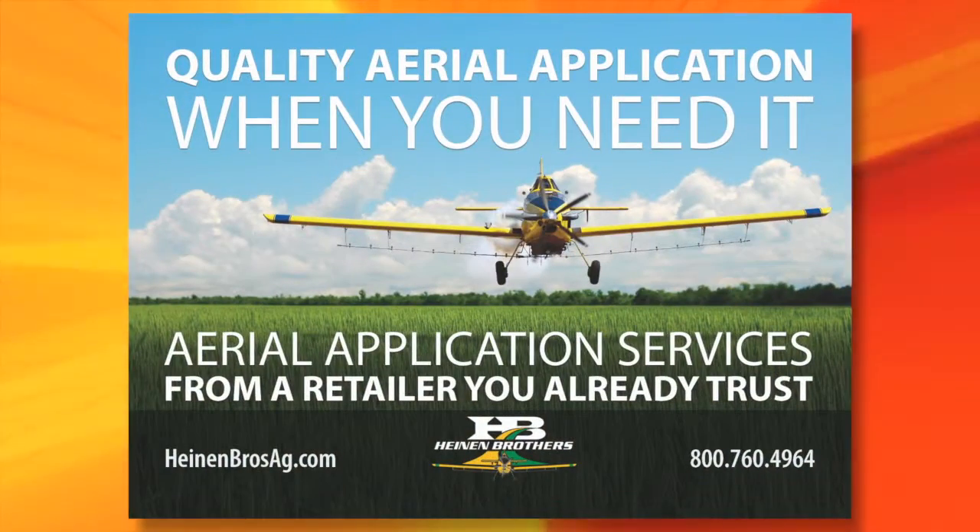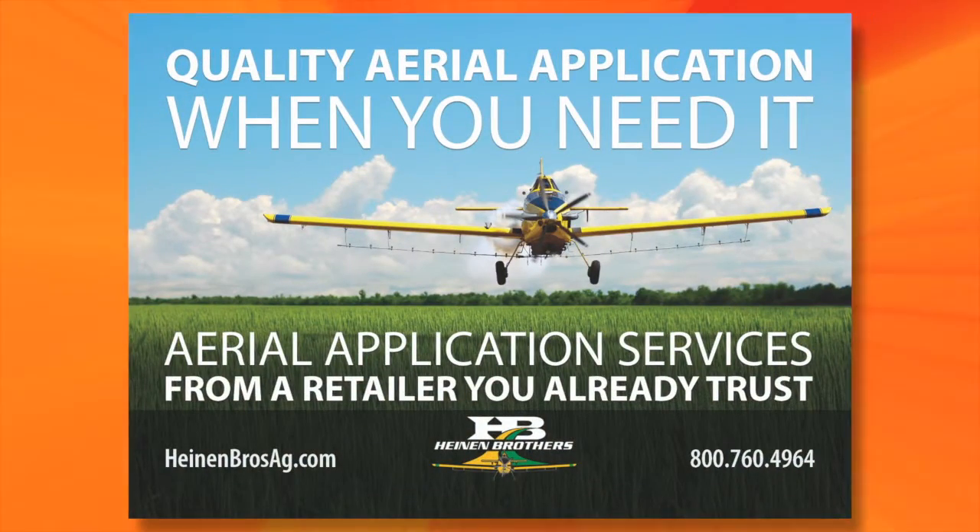This segment brought to you by Heinen Brothers Ag. Farmers helping farmers by offering quality aerial and ground application, fertilizer, ag chemicals, and anhydrous ammonia. Call today to protect your crop yield.